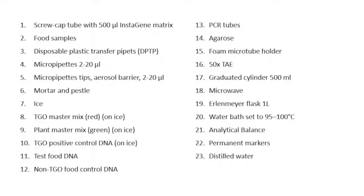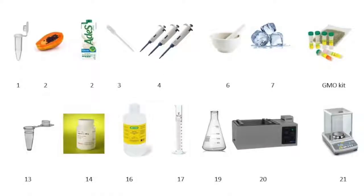The materials used for this practice are a screw-capped tube with 500 microliters of InstaGene matrix, food samples, disposable plastic transfer pipettes, micro pipettes of 2 to 20 microliters, micro pipette tips, mortar and pestle, ice, and TGO master mix.